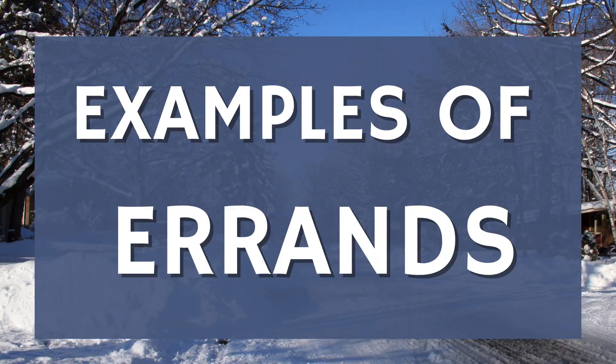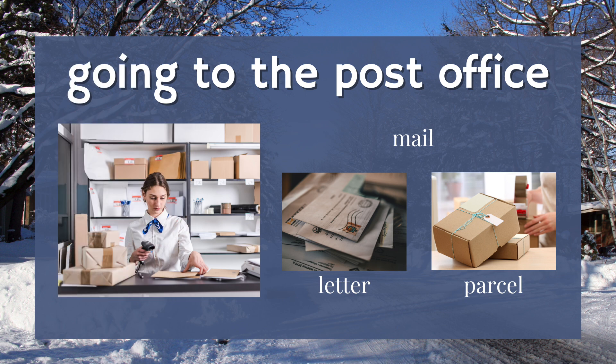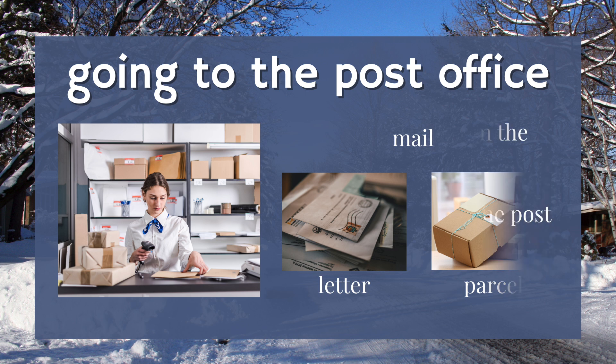What are some different examples of errands? One: going shopping. This is a very common errand — for example, at the grocery store to buy food, at the pet supply store for pet food or toys, or the clothing store. Two: going to the post office. Here, you can attend to your mail, for example a letter or a parcel. You can pick up or drop off your mail.